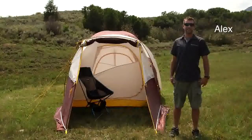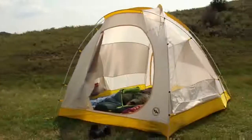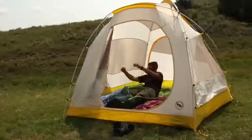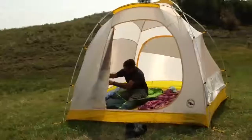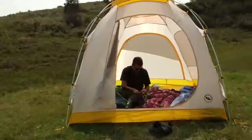Hi, I'm Alex from Big Agnes and today we're checking out the Tent Sleep Station four and six person tents. These three-season tents have two large doors and vestibules so you'll have enough room for the whole family and all the fixings for car camping, so go ahead and bring the kitchen sink.